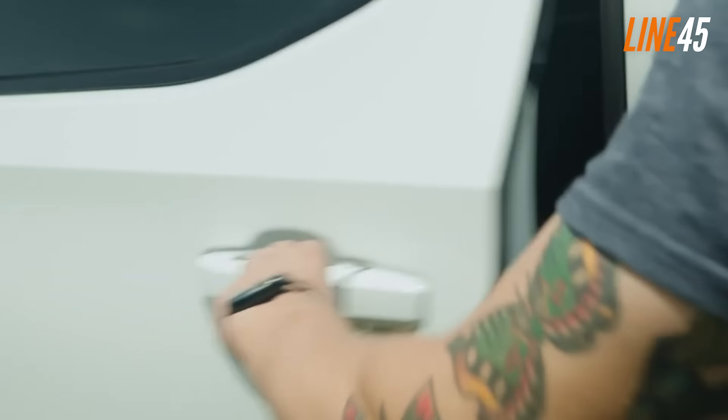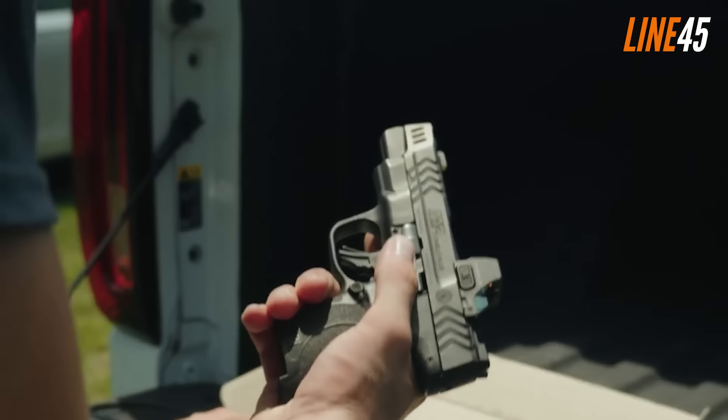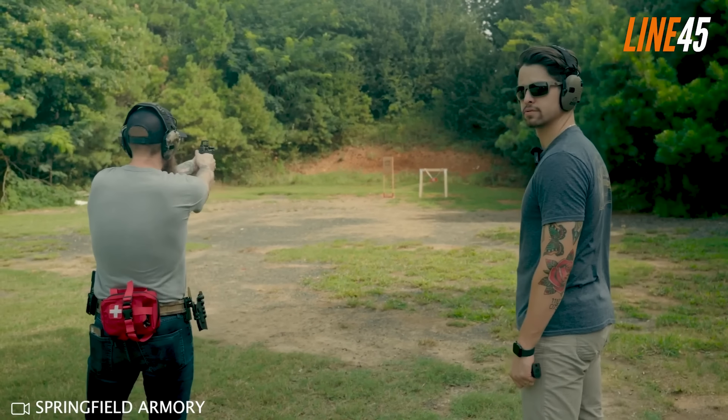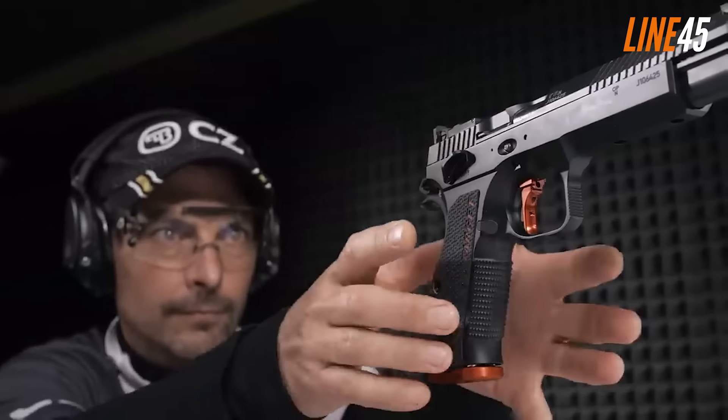What's up, everyone? This is your boy Ted from Lime45, and today I am going to give a rundown of the 9mm handguns which, in my assessment, have the potential to make it big this 2025. But first, let me do this quick plug.